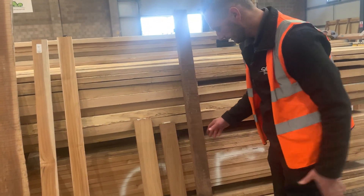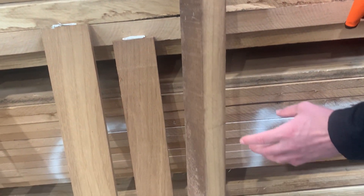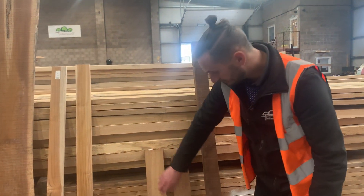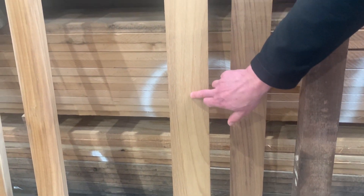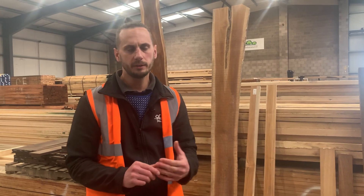Iroko — as a sawn board this is what you can expect, and flipping it round to the planed face you can see the difference in colouring. Iroko ranges from a straw yellow right the way through to a chocolate brown — this one shows the more straw yellow colouring and this one the more chocolate brown — and you can see this patterning and striping, which is not too dissimilar to Teak.